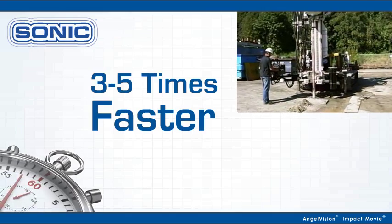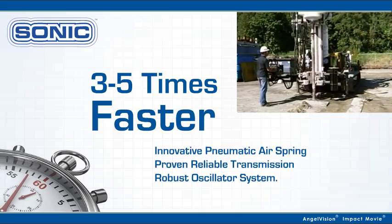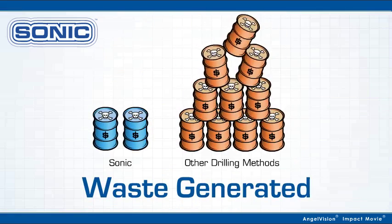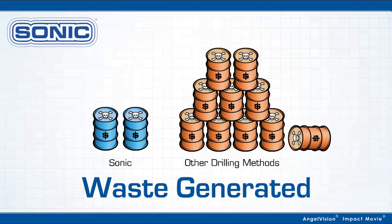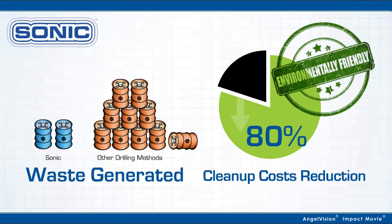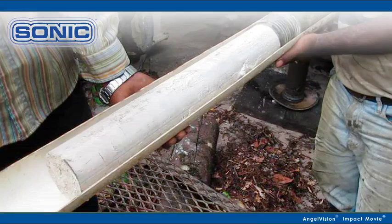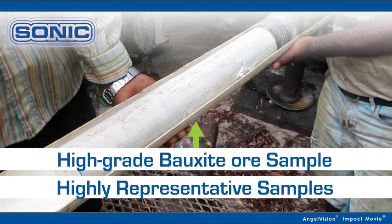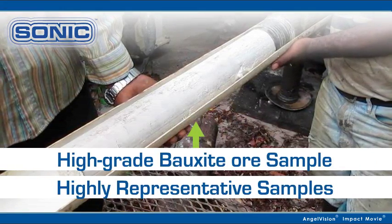Our drills are three to five times faster, saving you valuable time and money. Since they require little or no drilling mud, they generate far less waste, reducing your cleanup costs by up to 80%, making your projects more environmentally friendly.